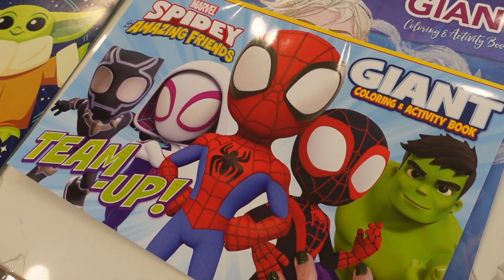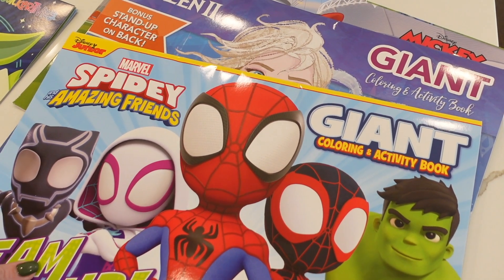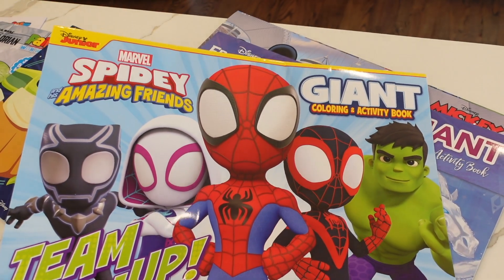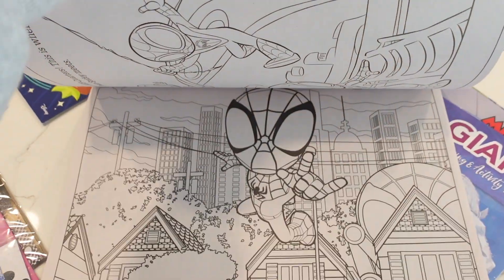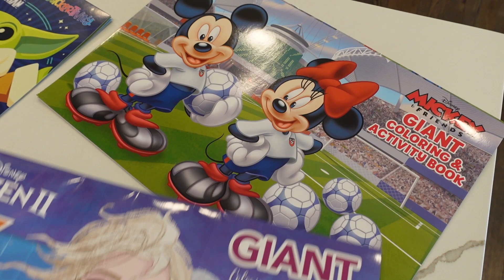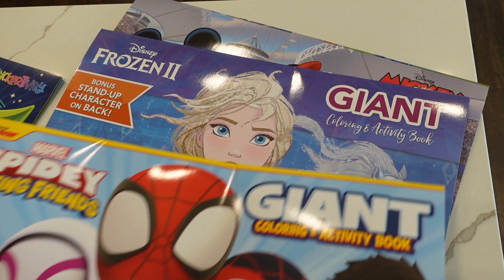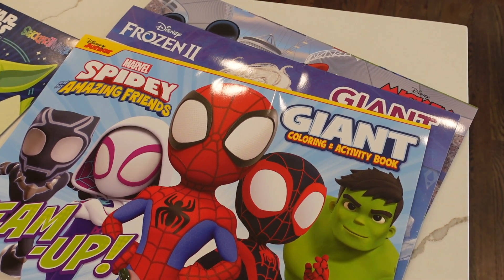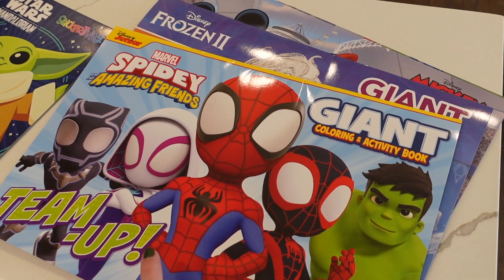Starting off with Dollar Tree — like I said earlier, I hit the jackpot there. They had so many things in their book and coloring section. Whenever I see Spidey and His Amazing Friends, I always get excited. This is a giant coloring activity book with coloring and different activities that Winnie can do. I also found a Frozen one and then Mickey and Minnie. Not sure if I'm going to take these on the cruise, but I'll at least take Spidey — it'll be entertaining whether we're in the room or even on the airplane. I might shove that in my suitcase.